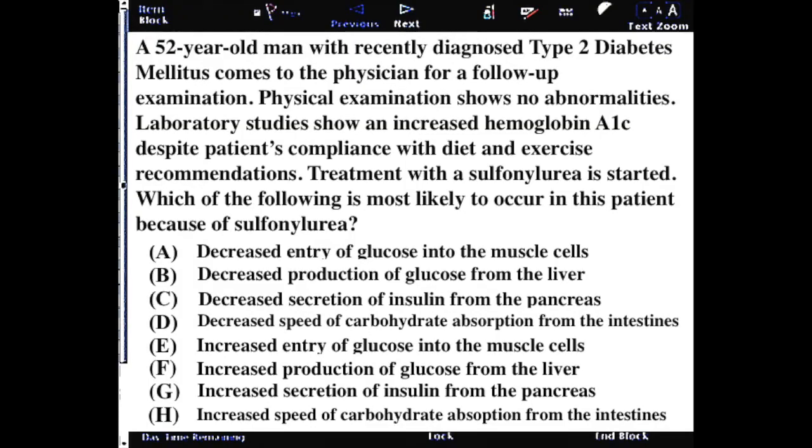A 52-year-old woman recently diagnosed with type 2 diabetes comes to the doctor for a follow-up. Physical exam is fine. Laboratory studies show an increase in A1C, indicating she is not well controlled. Treatment with sulfonylurea is started. The question asks: what is the mechanism of action of sulfonylurea?